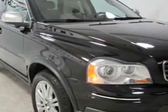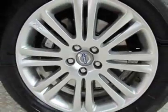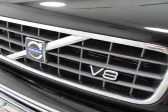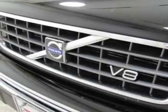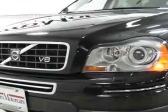This XC90 has just under 73,000 miles. This vehicle gets 13 miles per gallon in the city and 19 on the highway. This XC90 boasts a 4.4 liter engine and has a six-speed automatic transmission.